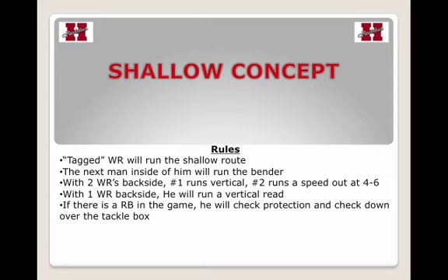Anytime there's one receiver backside, he's going to run a vertical read, which we'll get into in a second. Coach has all these specific route progressions in his full-length clinic report. If there's a running back in the game, he's going to check protect and check down over the tackle box.